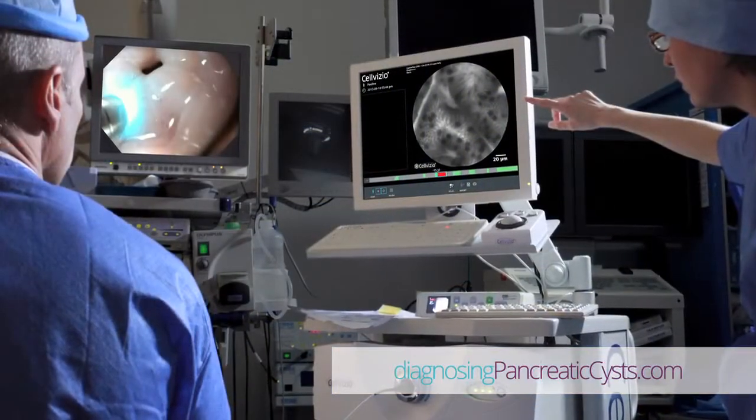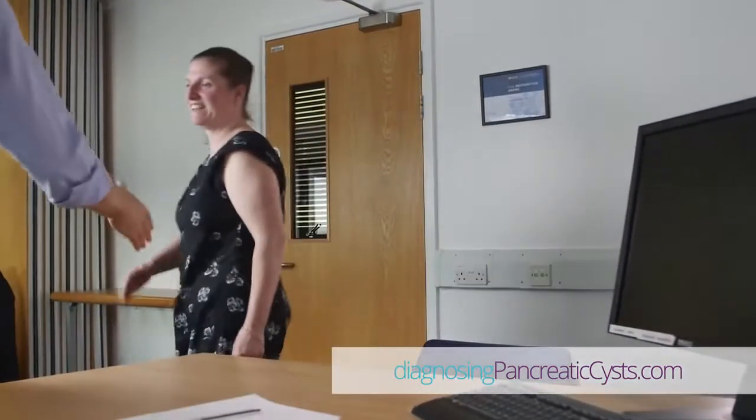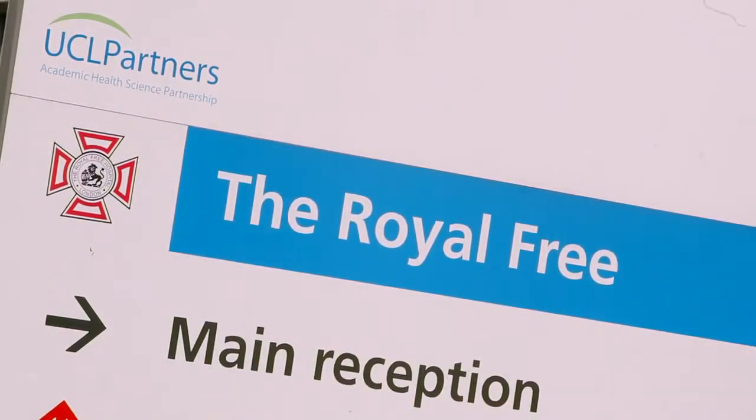The benefit of Sulvisio is that if we see cancer cells at the time of the procedure, we can be confident about informing the patient that they really need an operation then and there. If we see a cyst which is benign and which doesn't have any potential for cancerous change, then we can be equally confident in informing the patient about the good results and that they don't need an operation.